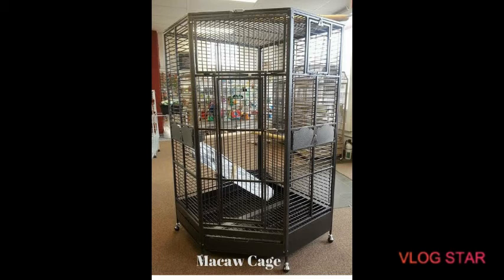Lastly, let us talk about their cage. They require a very large birdcage and a large variety of toys, given the size that they are.